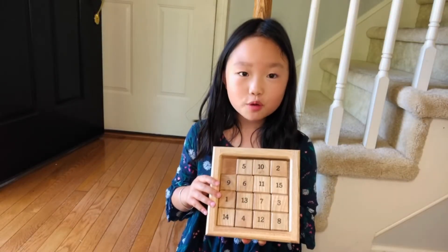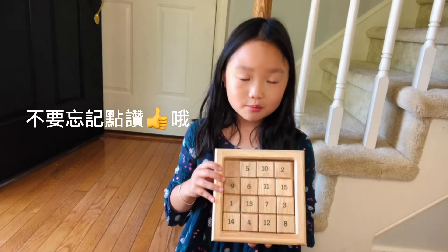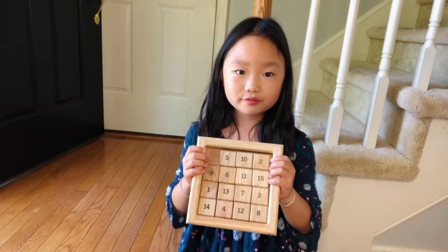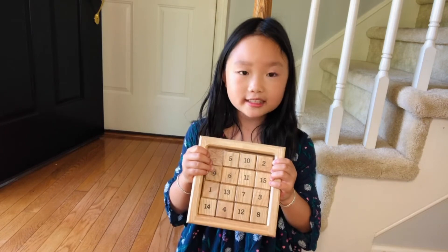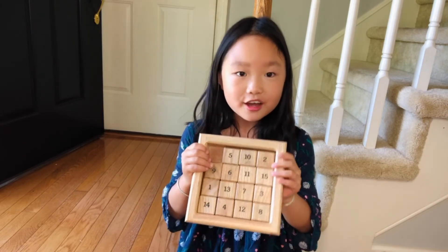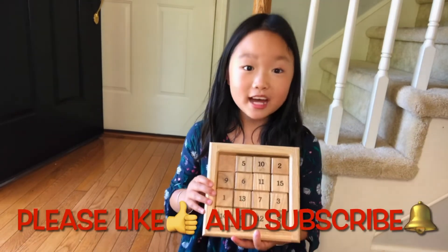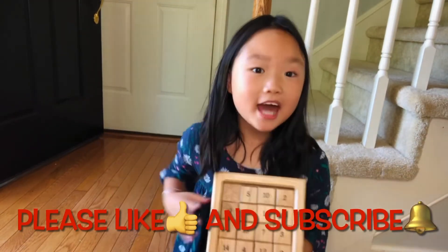If you're stuck at home and have nothing to do this summer, play this number sliding game — it's so fun! Try to challenge yourself. And if you are waiting to see the dentist or the doctor, you can play this game too. Thank you for watching, and if you like it please click the thumbs up!